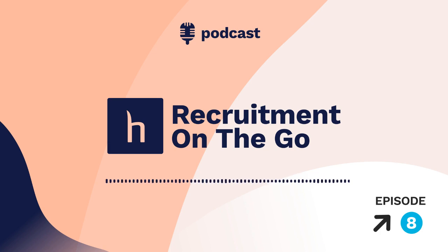Hi, my name is Katie, podcasting from the Harvard office in New York, and this is Recruitment on the Go. In today's episode, we're talking about predictive hiring.